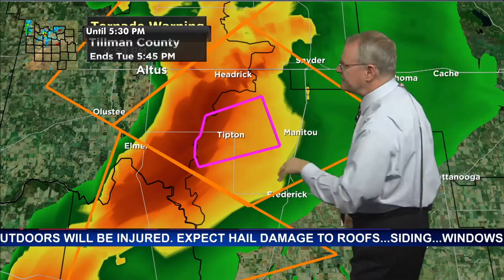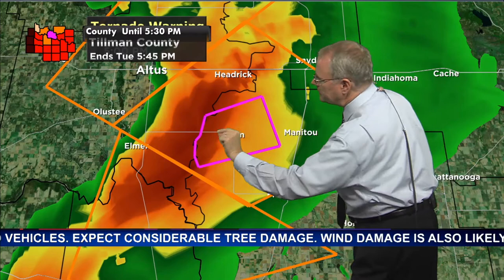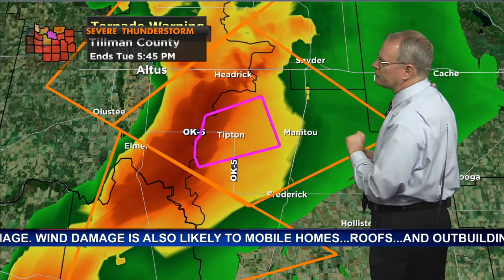This storm has slowed because it is trying to organize, so it's not necessarily moving but sitting and spinning right near Tipton. Primarily we're looking near and just west and southwest of Tipton. The warning is anticipating some eastward or northeastward movement, so the east side and north side of town are also affected.